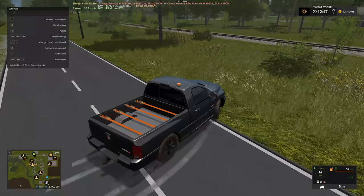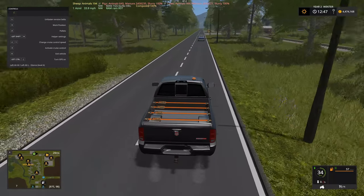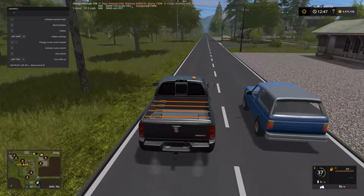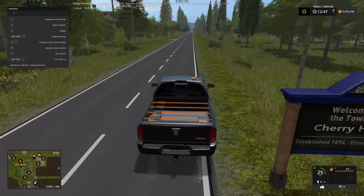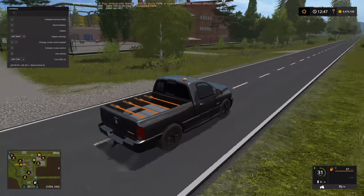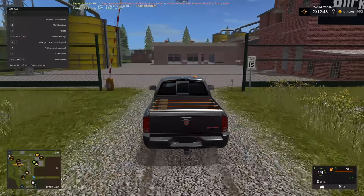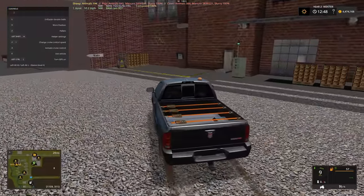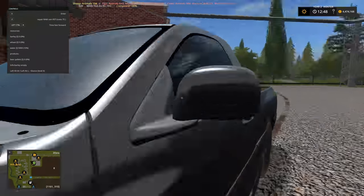We delivered some wood to the second lumber yard during the live stream and got that up and running. We should get the first lumber yard going too. While we're here, let's quickly check on the brewery and see what their grain status is. They've been working away producing beer quite happily — but they have run out of barley and wheat, so we are going to need to drop off more supplies.